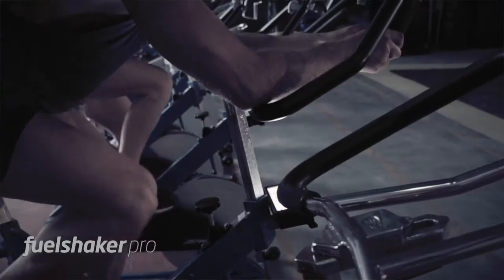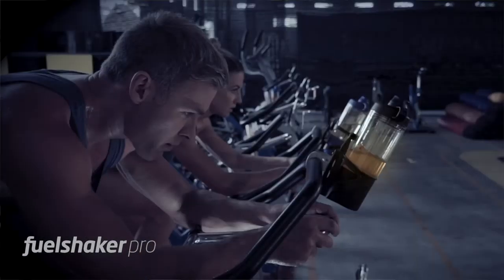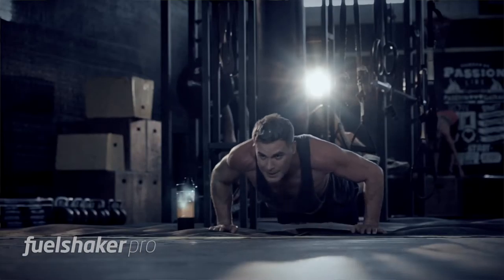We wanted a shaker which every athlete and fitness enthusiast would need to have — a shaker which would be part of their daily life. So we created FuelShaker Pro, a revolution in fitness.